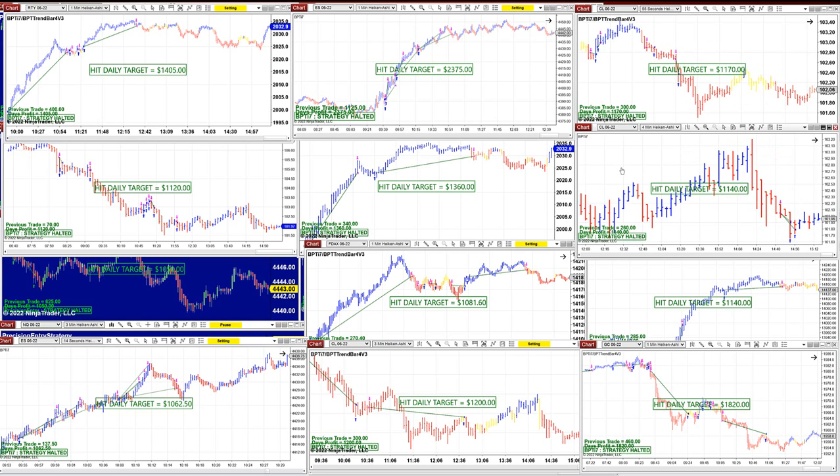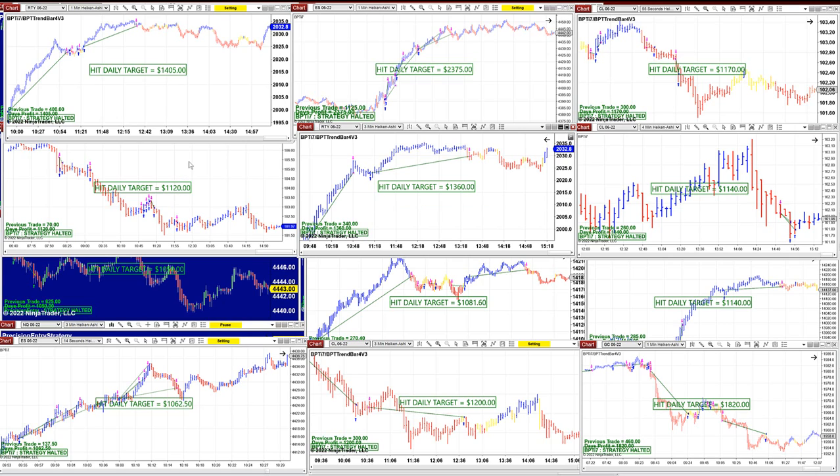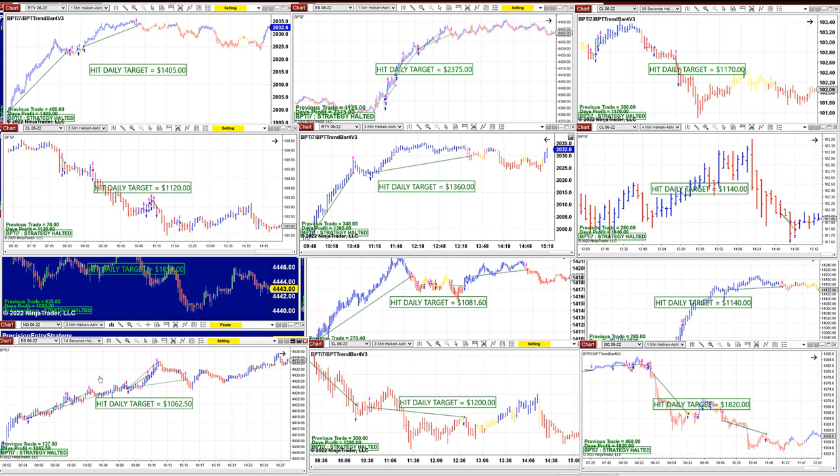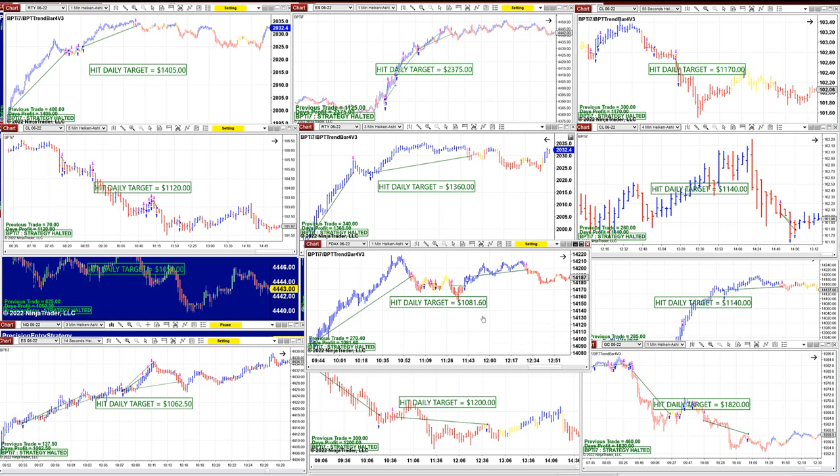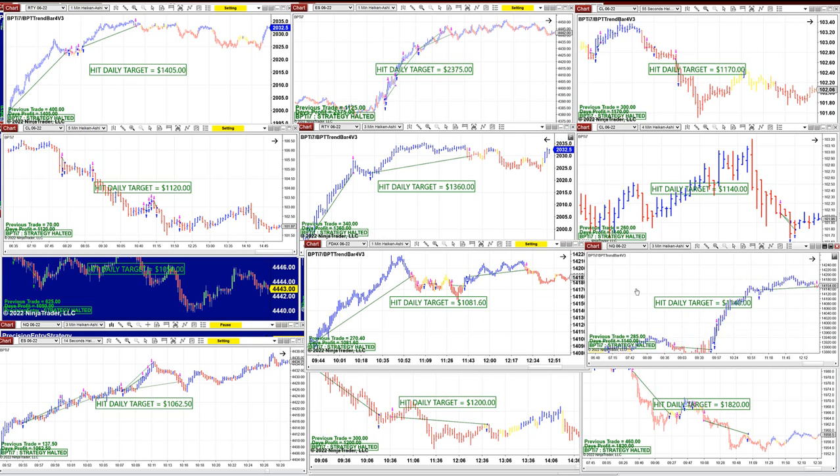CL, 1,170. Then 1,140 on the CL. Russell 3-minutes, 1,360. CL 5-minutes. ES 14-seconds — this is amazing — 1,000. Then the CL 3-minutes, 1,200, and 1,800 on the gold. This is one-minute DAX at 1,000. And then the NASDAQ on 3-minutes, 1,400.